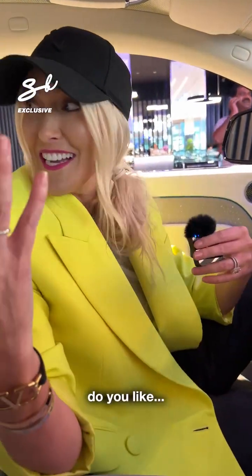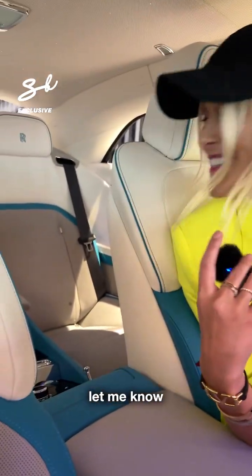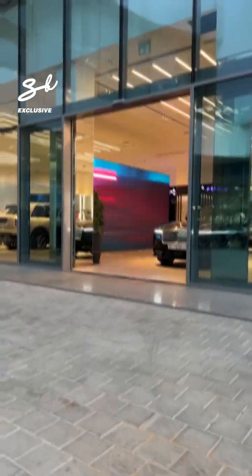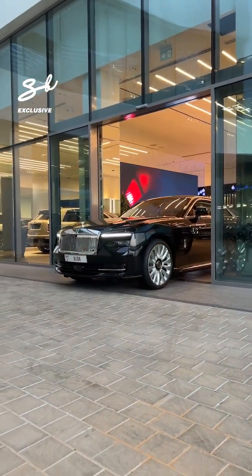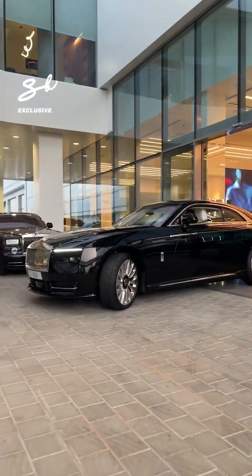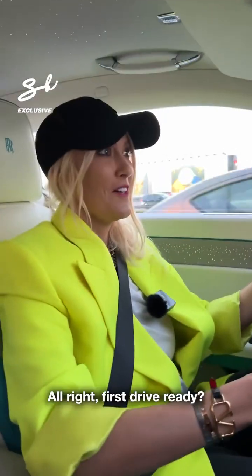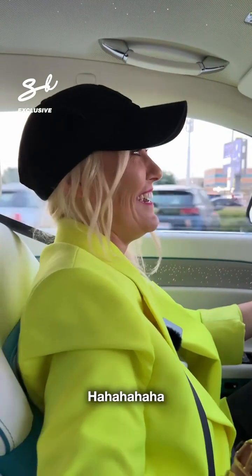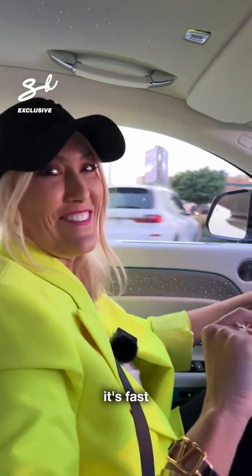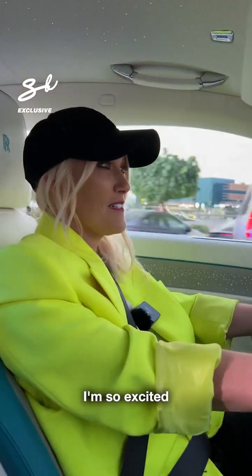What do you think? Do you like these colours? Do you like what I've customised? Let me know. Let's go for a drive. First drive — ready? It's electric. Are you okay? It's fast, it's really fast. Oh my God. This is beautiful. What do you guys think? I'm so excited.